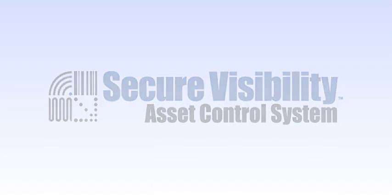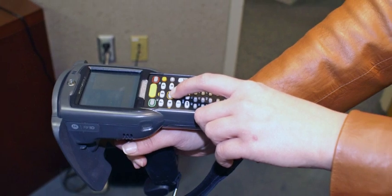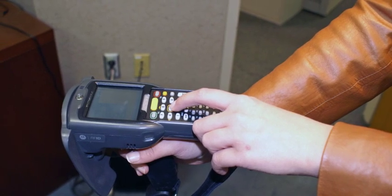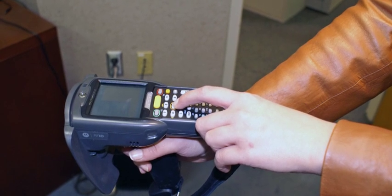Bring your organization's asset management capabilities into the 21st century with ACS automation capabilities enabled by Radio Frequency Identification, or RFID.